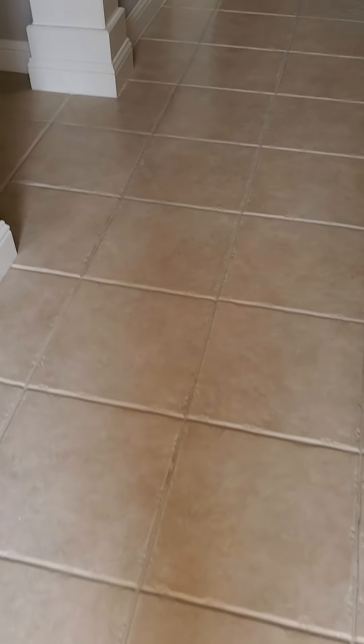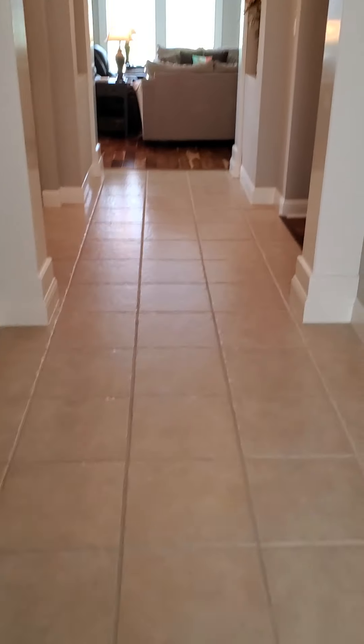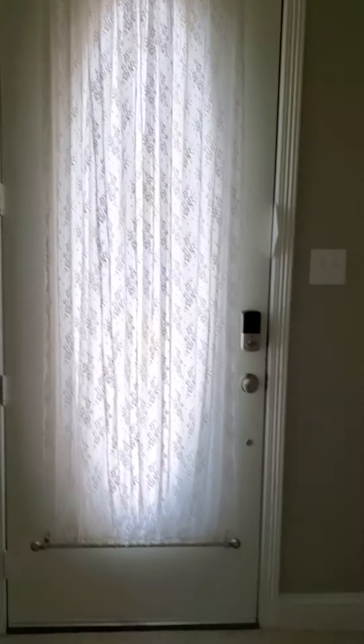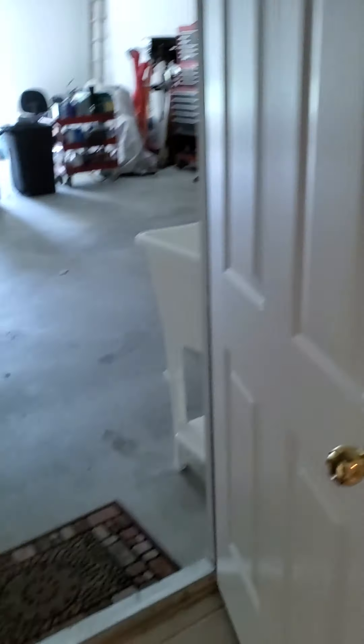Nice tiled floor. Let's shut this so their air is not going outside. We've got really nice detail up top too — very tall front door. This goes into the garage on the left, so you come through the front door and the front door is right here.